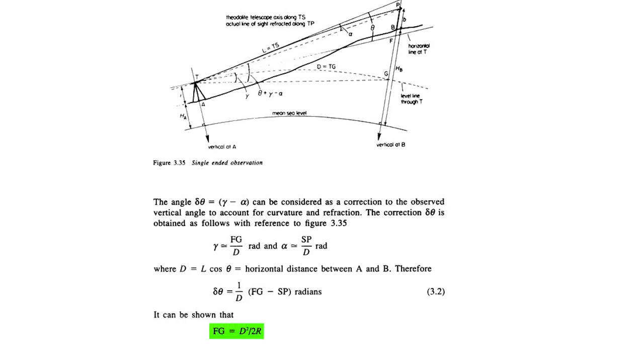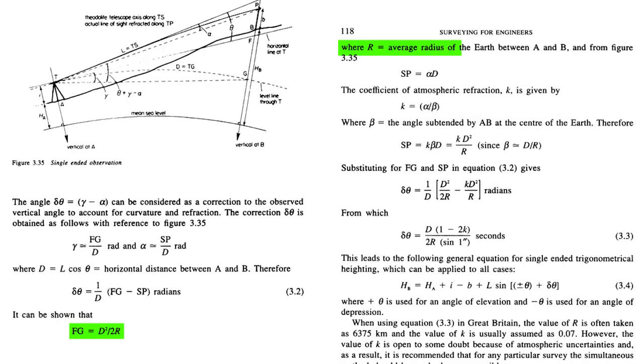The book includes maths to correct for the amount of earth curvature between two locations, stated as: fg = d² / 2R, where R is the average radius of the earth between points A and B. This confirms we can measure angles on a curved surface, because if you know the radius you can correct for it. Before any flat earthers claim they're presupposing the R value — the fact that using that particular R value produces consistently accurate results in every application validates that the value is correct. If we used an R value of 3,000 or 10,000 kilometers instead, results would become increasingly inaccurate as distances increased.